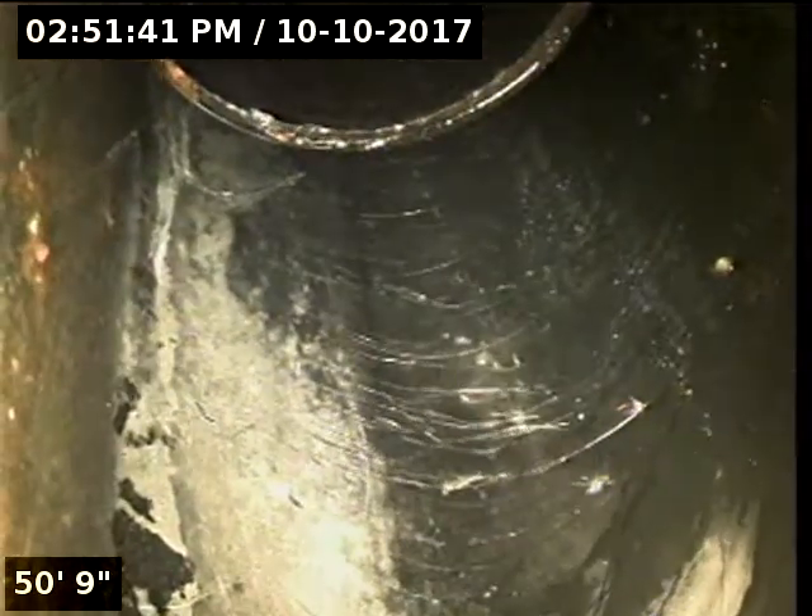Another turn here — 45, most likely, or maybe a 90. And then it taps into a different pipe. Ties in at 50 feet, and this looks like it's cast iron right here.